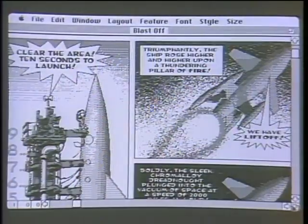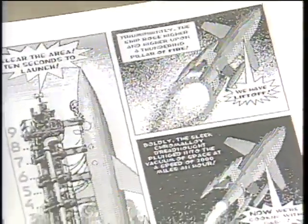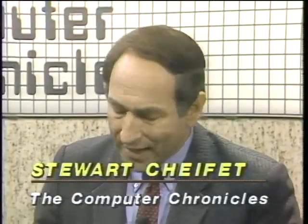Welcome to The Computer Chronicles. I'm Stuart Chiffey, and this is Gary Kildall. This is not the most earth-shattering example of desktop publishing, but a pretty interesting one nevertheless, showing how you can take complex graphics, merge them with text, and if you have a laser printer, come up with some pretty spiffy-looking output. We're looking at a software package called ComicWorks on a Macintosh, and many people say it was desktop publishing that made or perhaps even saved the Mac.